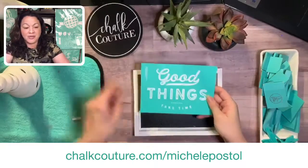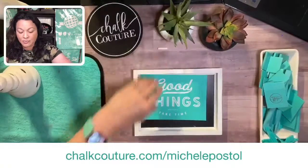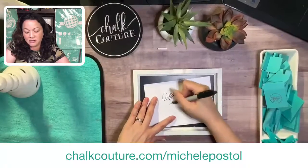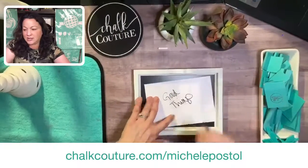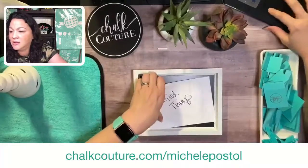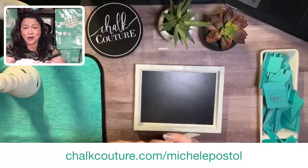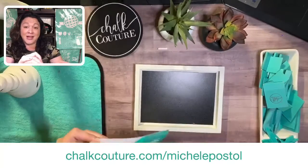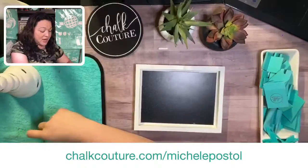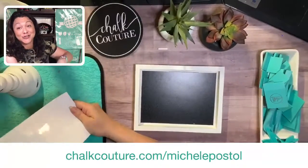Look how cute this is. I'm going to take my Sharpie — we always want to mark on the back what it is, just for easy cleanup. I'm just going to write 'Good Things.' I refuse to put a comb through my hair today, or use a hair dryer, or care — I guess I should have done 'messy hair, don't care' today. But I am on vacation.